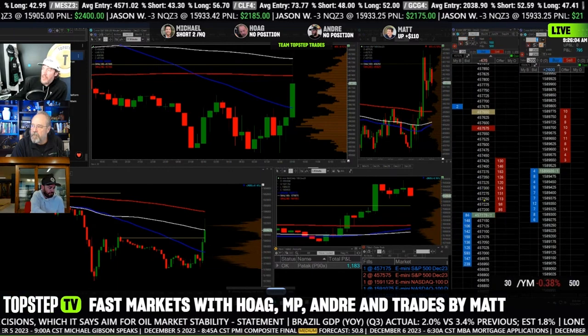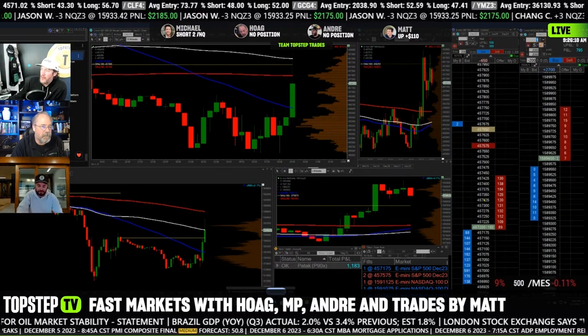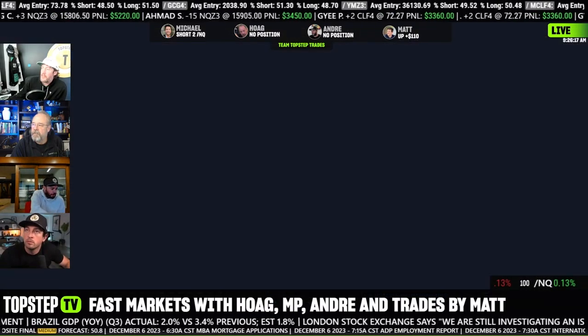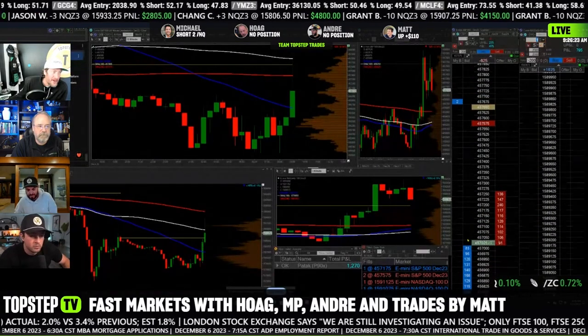Guys, that's called a lean. Everybody, a lean. When you see a huge order, you get, like Hoag said, a tick in front of it, and you lean on it. What does that mean, lean on it? I got short in front of a huge order that was right behind me by a tick. Market sold off hard. They knew something or they wanted something — that big of an order, or they wanted something there.